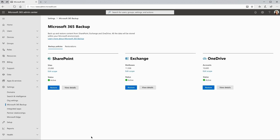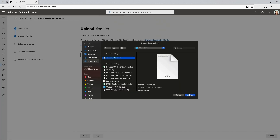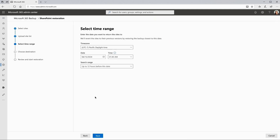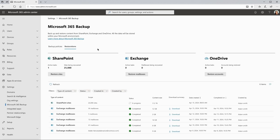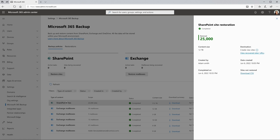Later, however, it's discovered that a malware attack encrypted several sites. The admin needs to kick off a bulk restore fast. With a few simple clicks, sites are restored to a point in time just before the encryption event. Within eight hours, all 215 terabytes are restored and operations resume.